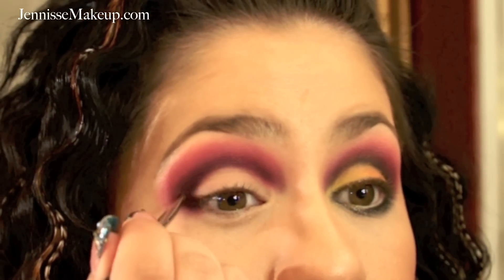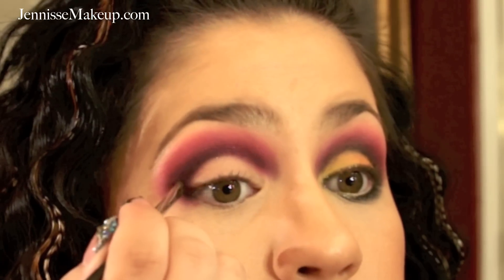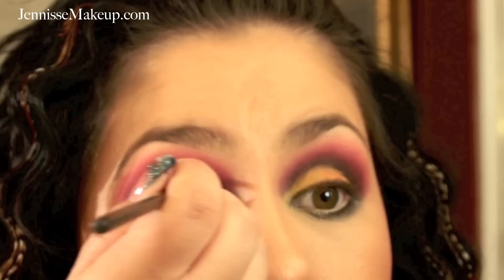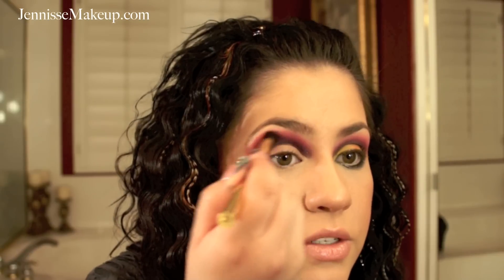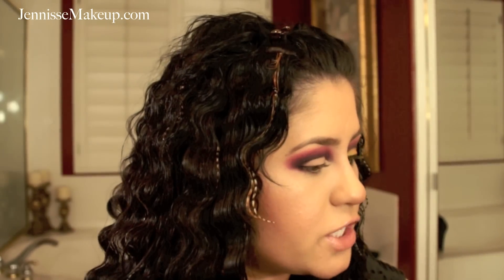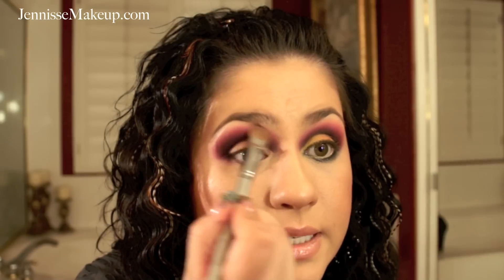I'm going to take my mini eyeshadow brush, which is the MAC 228, and take that black matte color to get really precise right on the crease — really defining it so it looks awesome. You can use a black eyeliner if you'd like; I just find this a lot easier because it doesn't smudge. Bring it all the way in, make sure there are no harsh lines for a nicely blended look. Then I'll take my Stila number five brush, which is a large stiff eyeshadow brush, and take a white eyeshadow from the palette as my highlight, blending out the eyeshadows.